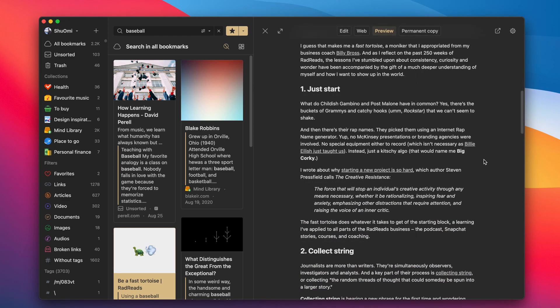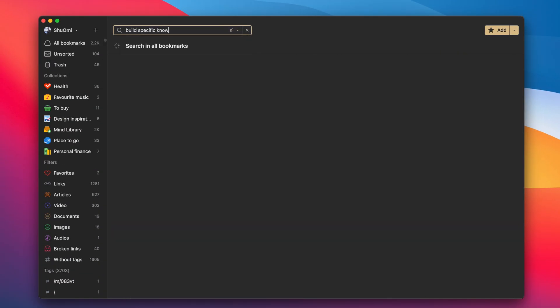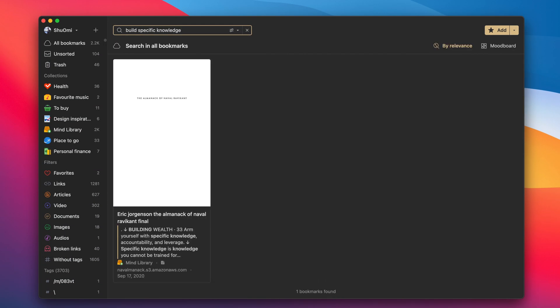After all, if you can't find an item you saved when you need it, what's the point of saving it in the first place? Anyway, this full-text search also applies to PDF files. If you upload a PDF to Raindrop, it will make the text inside searchable. This might be great for students who read many academic essays and need a place to organize them.